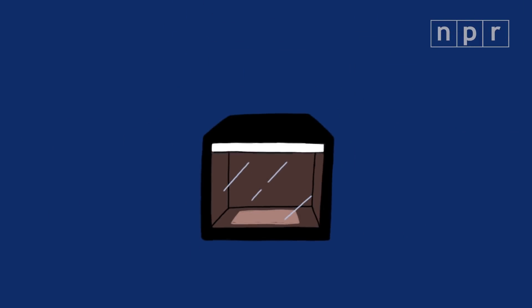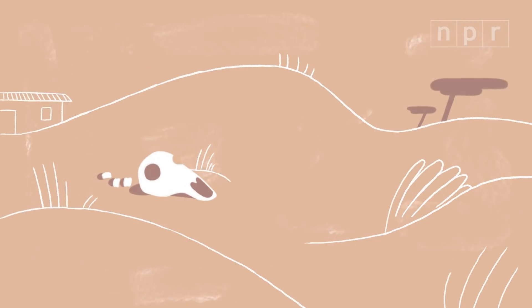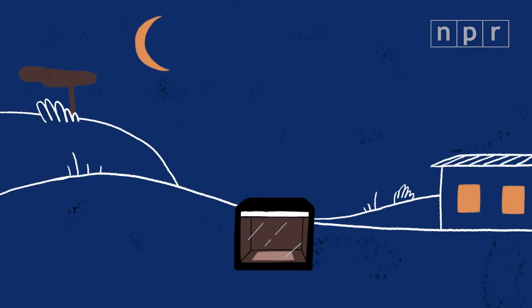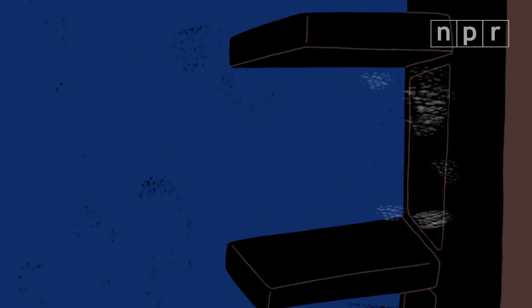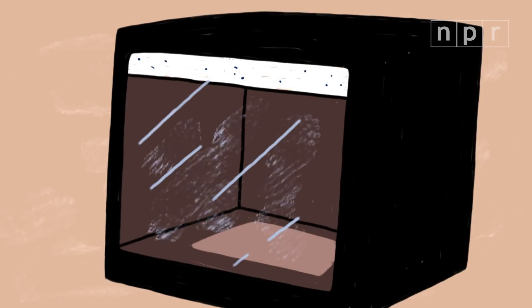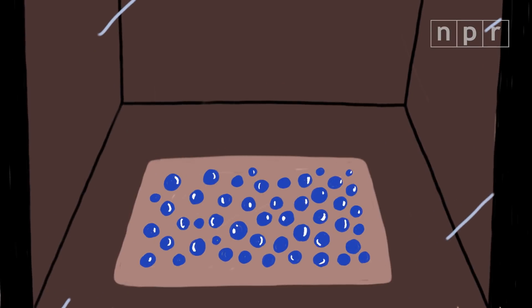We realized that using these new adsorbents, we could build a water collection system that would work in the world's driest areas without using external power. Here's how it works: we have a plastic box with the top layer of our adsorbent material. During the night, when there's more water in the atmosphere, the sides of the box open and the adsorbent sucks the water out of the air flowing through the box. When the sun comes up, the sides close, the sun heats up the top layer of the box, and the trapped water is released as vapor, which condenses on the bottom of the box.